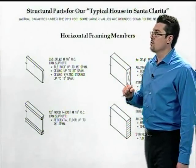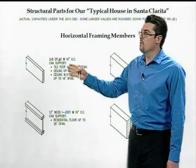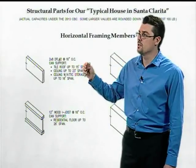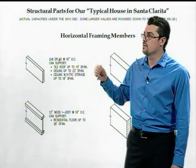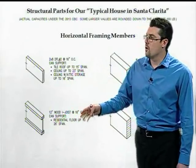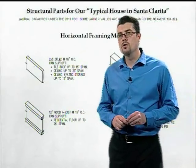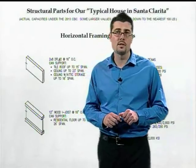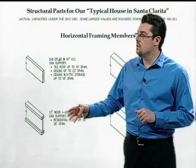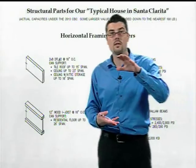Let's talk about the structural parts of our typical house in Santa Clarita. For our roof and ceiling joists, we're using 2x8 Doug Fir framing, which can easily support a roof up to about a 16-foot span and ceilings up to 23 feet. For our floors, we're using wood I-joists. It's really uncommon anymore to see floors framed with two-by lumber — most floors are framed with I-joists, which can support spans of 20 to 25 or 26 feet depending on the size.